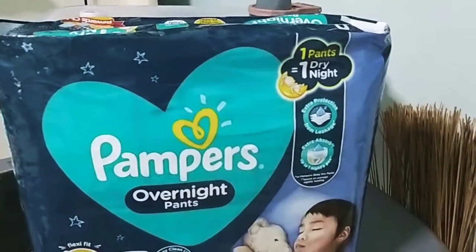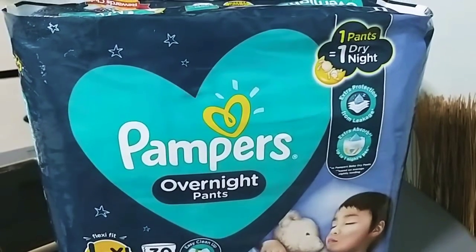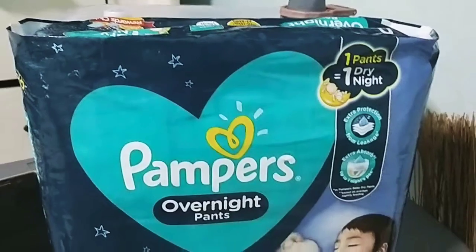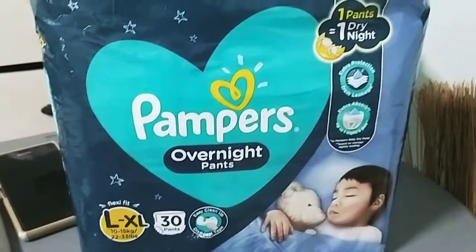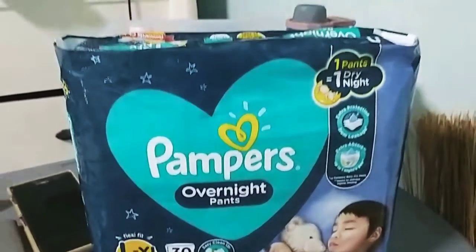Hi guys! Welcome back to my channel. For this video, i-review natin itong Pampers Overnight Pants. Kalalabas lang yata ito sa market, o bagong product ng Pampers. Nabili ko siya ng $299 sa SM.